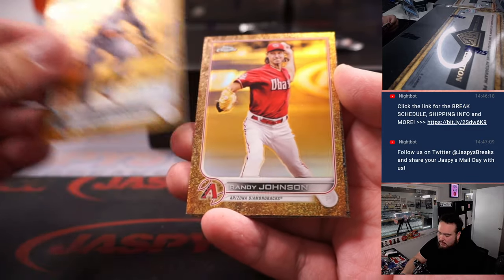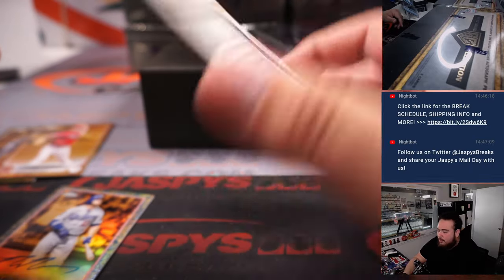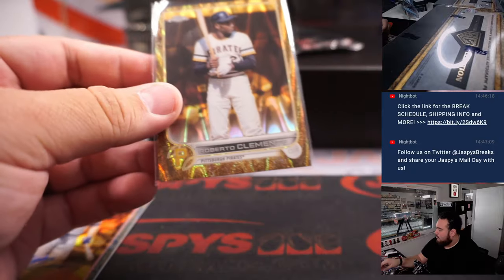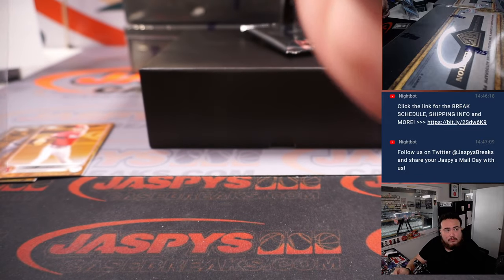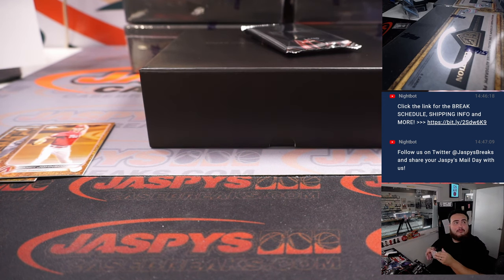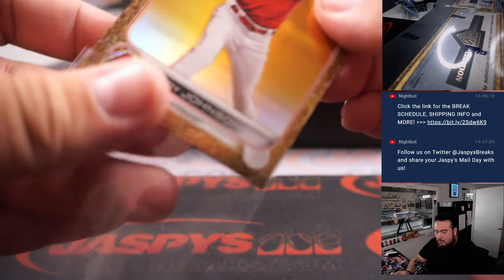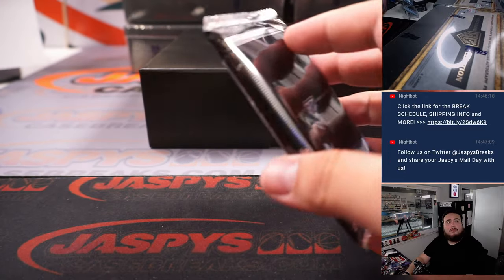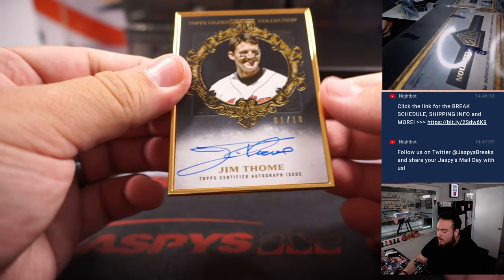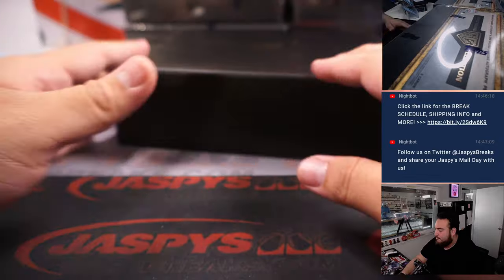Right into the case — Randy Johnson, and a Max Muncy auto to start us off, with a Roberto Clemente numbered to 25, that's pretty sweet. And we got a one of ten Jim Thome, Cleveland Indians — of course that's the Guardians now. There you go, that's the first box.